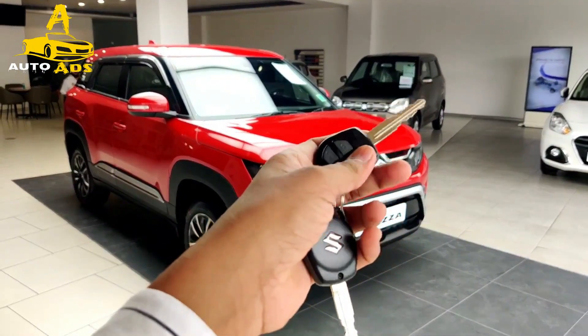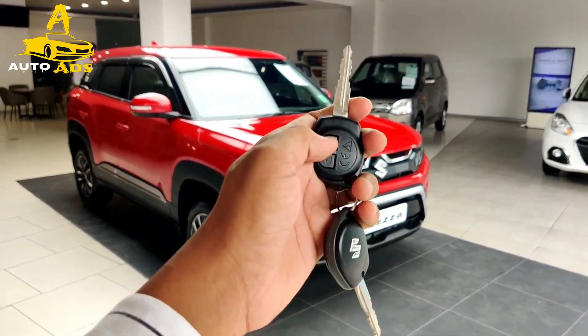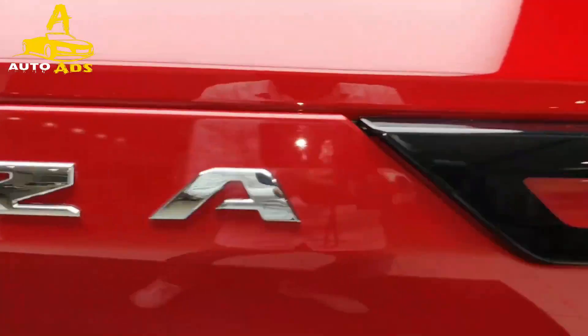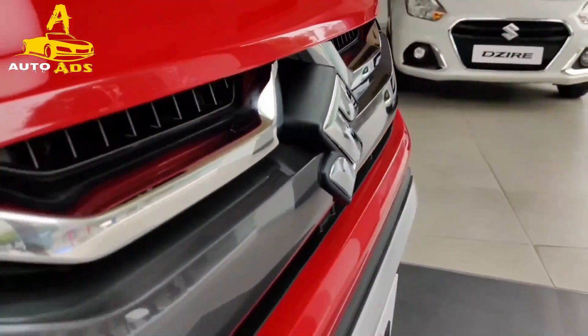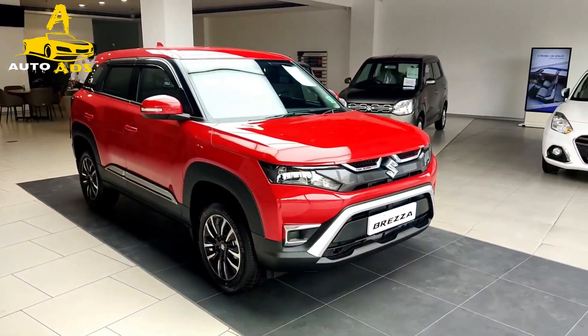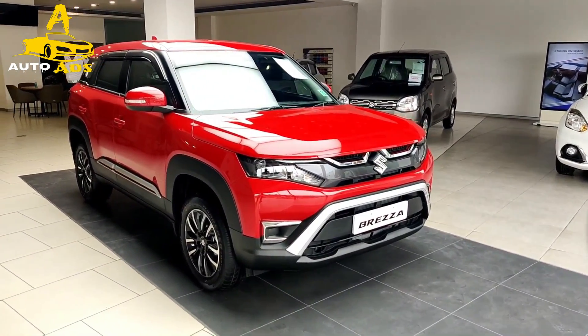The Suzuki Brezza is the updated version of the Vitara Brezza, and after quite a few teasers, it's finally been revealed. Here's all you need to know about it. First things first, note the name change. Maruti Suzuki says this model will lose its Vitara prefix and will become just the Brezza. Could there be a new Suzuki Vitara around the corner?